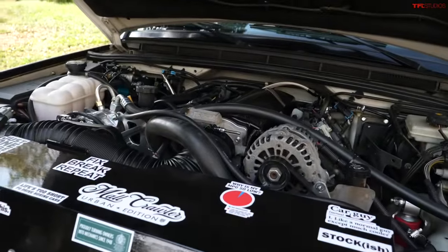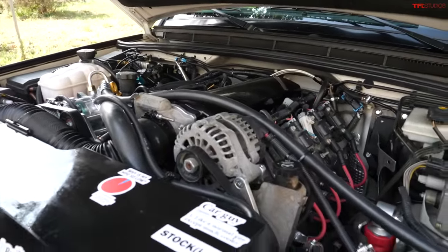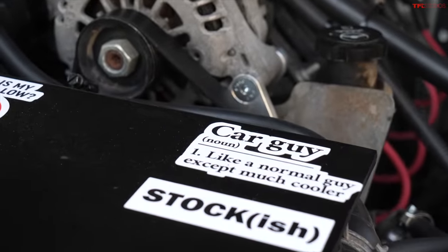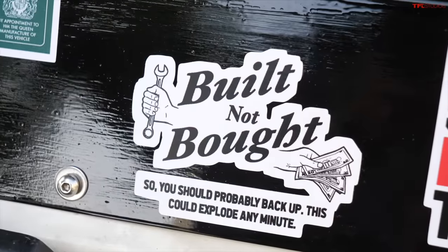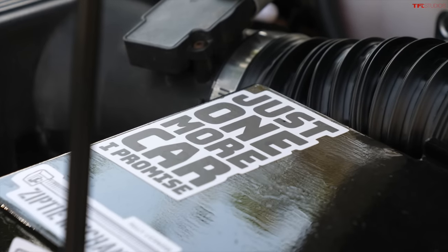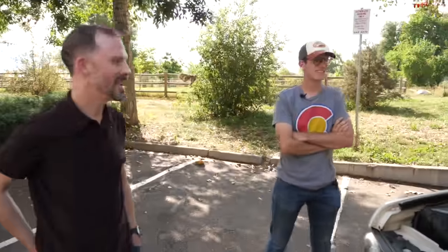How many weekends do you think you have into the swap? I was just talking to my buddy about this and he was complaining about how I disappeared into a rabbit hole for about three months. I originally budgeted about seven full days of work, but I've probably got closer to 15 or 20 full days in there, just because so many little things crop up that get you stuck and you have to spend a bunch of time troubleshooting and sorting it out.